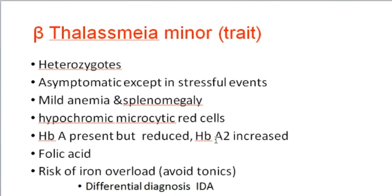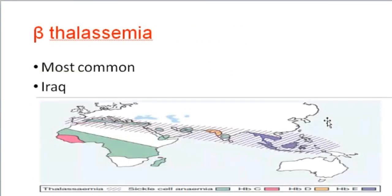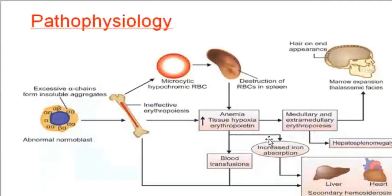Hemoglobin A is present but at reduced concentration, and hemoglobin A2 is increasing. Folic acid is needed as a lifelong treatment. Beta-thalassemia is the most common type, prevalent in Iraq, the Mediterranean region — hence called Mediterranean anemia — and also present in Africa and Southeast Asia.